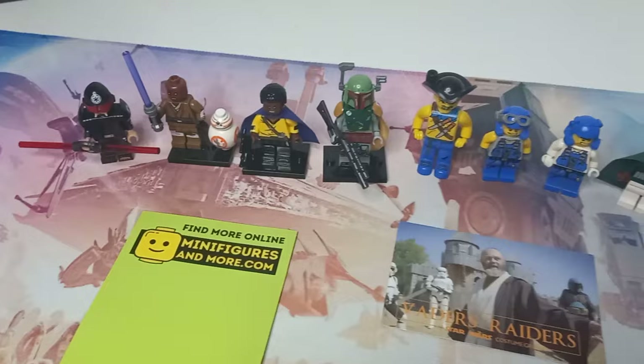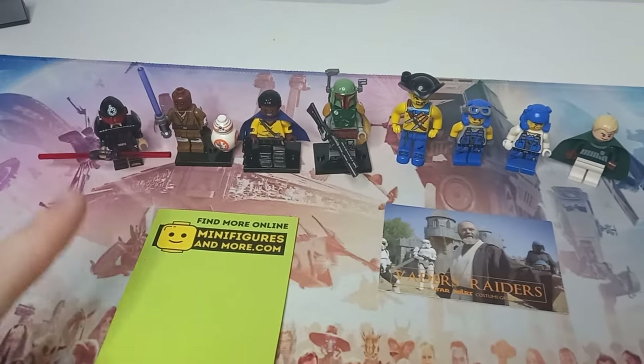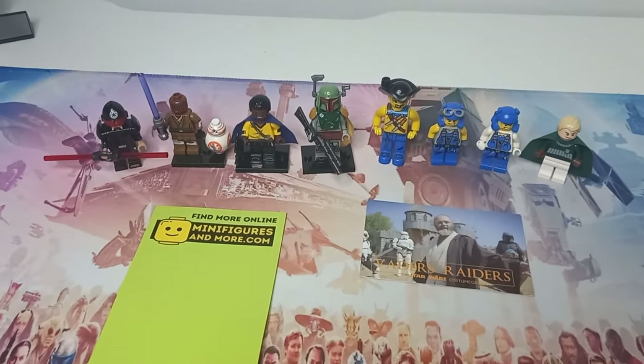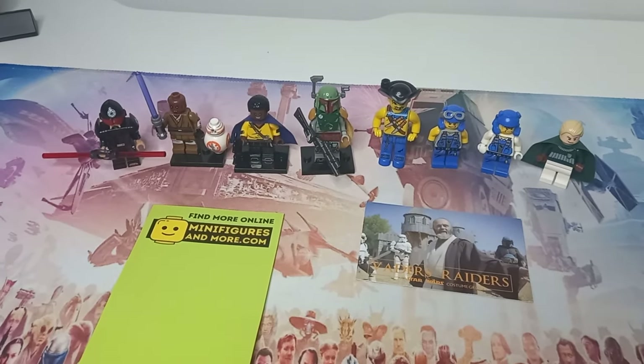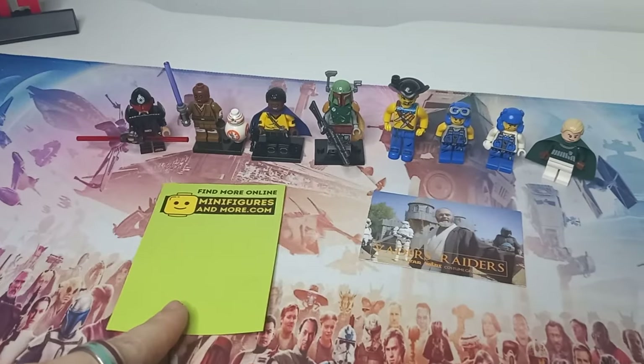Overall I think it was a very successful haul. The four on the left are the purchases from Minifigures and More, and Vader's Raiders are responsible for the four on the right. Shout out to both of them, as well as the stall that had all the autographed Funkos, because I had a few conversations with the people running the stall and they were all very, very lovely.